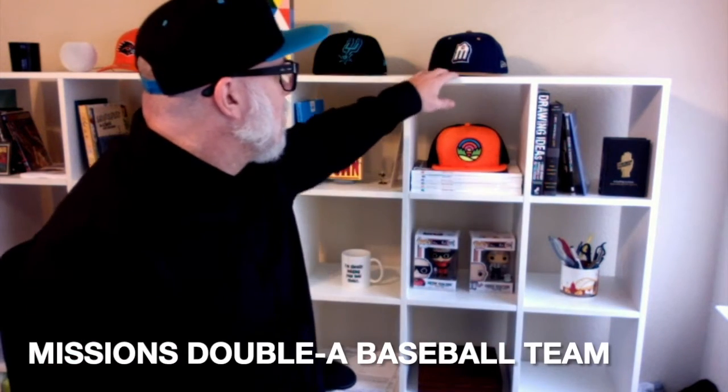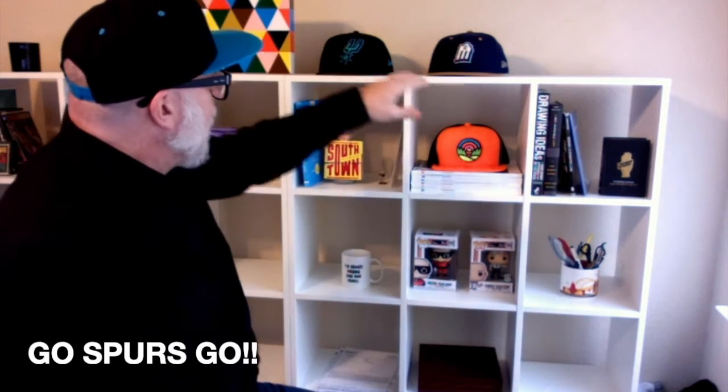So now let's get into the hats. We've got the South Town hat, we've got the UTSA Roadrunners — the local college team and where I went for a hot minute. The San Antonio Missions hat and of course the San Antonio Spurs. This top shelf is all about local sports teams.